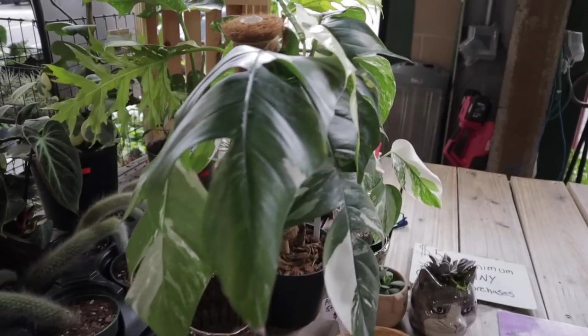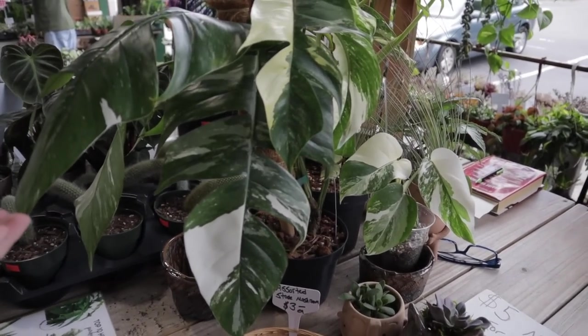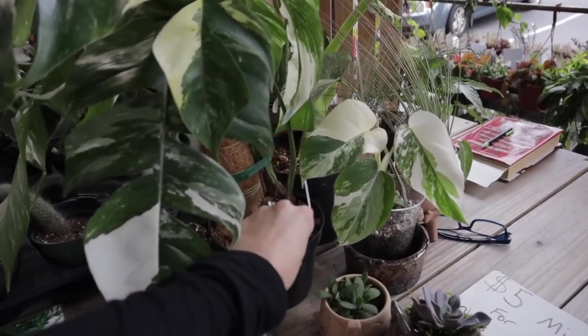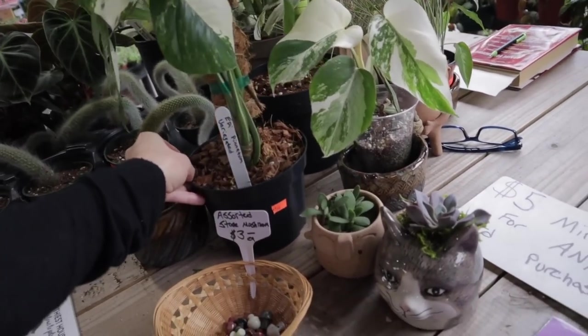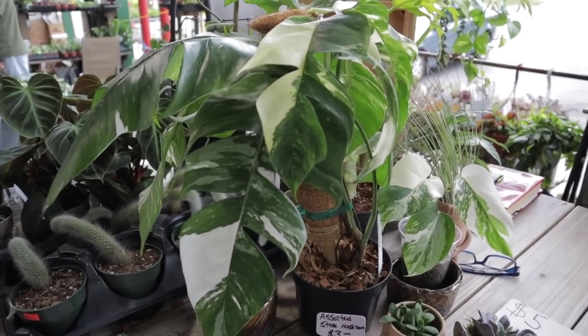They have Choco Reds for $60 — I'm so tempted to buy one. This is one of my favorite plants that I own — I'm obsessed. I'd love to get another one. Look at this Epipremnum — tell me that's not the most beautiful Epipremnum you've ever seen. $150!